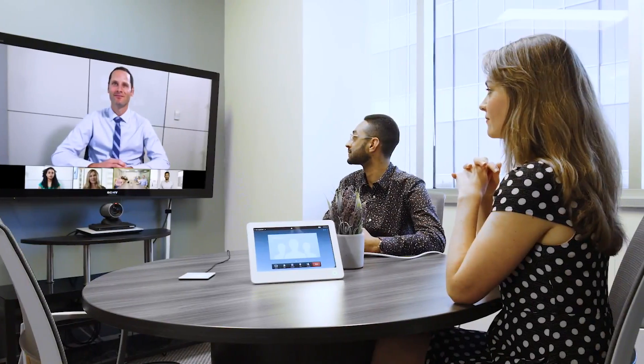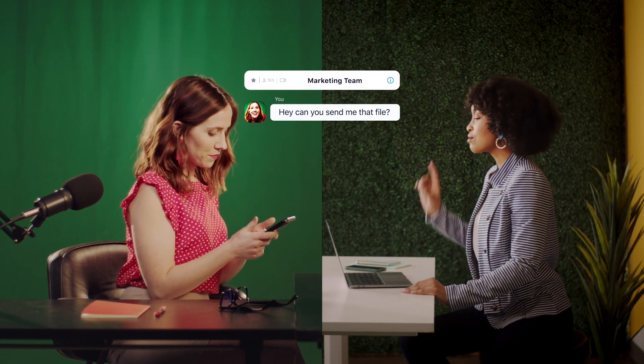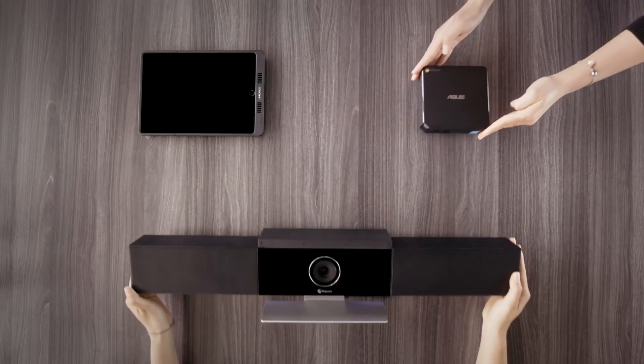ZoomRooms core features include HD video and audio, one touch to join scheduled meetings, sharing of content from your laptop or mobile device, and hardware interoperability.